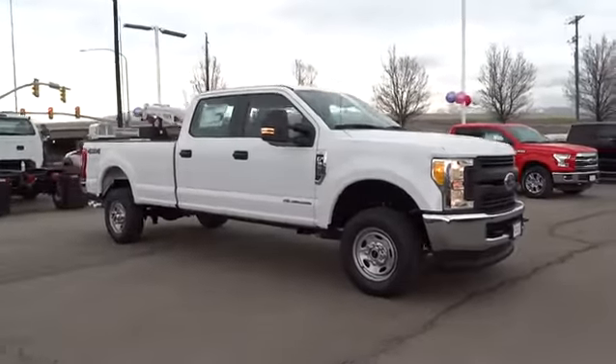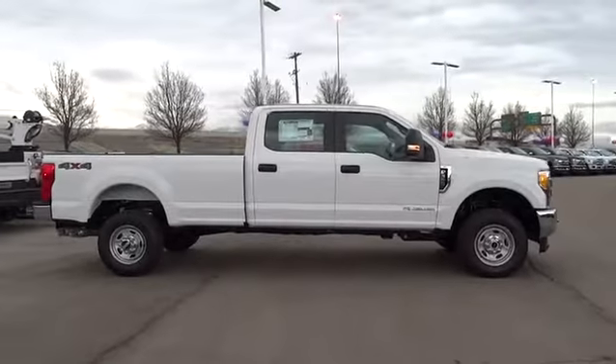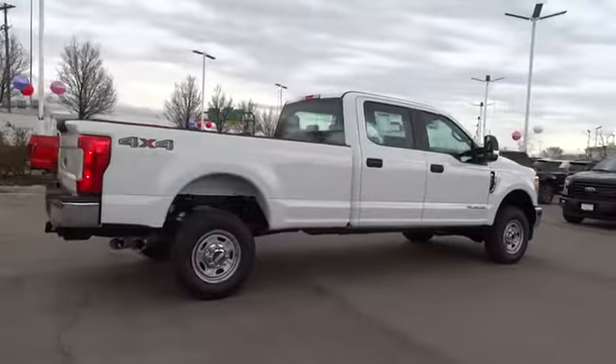The 2017 Ford F-350 Super Duty — head-to-head fuel efficiency, head-to-head towing, head-to-head torque. Ford F-350 Super Duty.